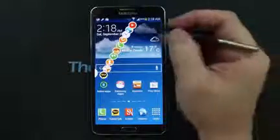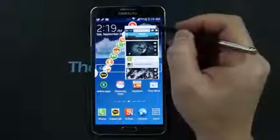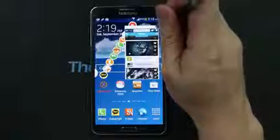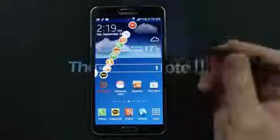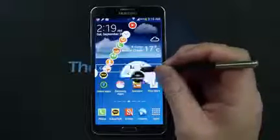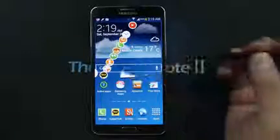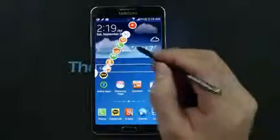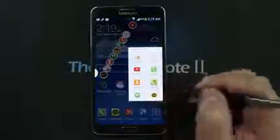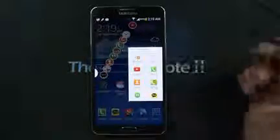I have 10 floating icons here — these are running apps opened through a feature called Pen Window. To show you how I open them, just hover over the screen, press the clicker button, go to Pen Window, and draw a small box.